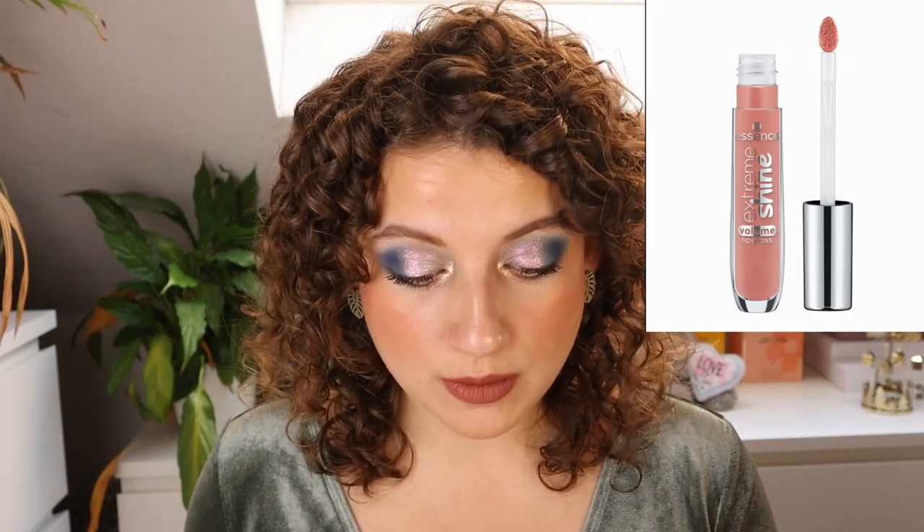Here's the other shade of the Extreme Shine Volume Lip Gloss — Power of Nude. It looks like a nice shade, but personally I feel like these lip glosses are just a little bit too thick and lay on the lips too much. They're not bad, but I have ones I like a lot more, so I tend to reach for other lip glosses. Then we have another color-changing product — the Space Glow Color Changing Balm. It looks fun, but I don't need this in my life.